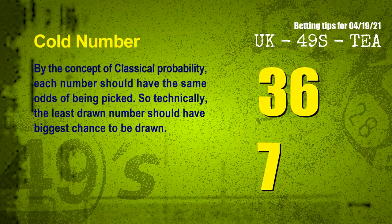In the end of this video, we have 2 more tips: cold numbers and overdue numbers. By the concept of classical probability, each number should have the same odds of being picked, so technically the least drawn number should have the biggest chance to be drawn. After counting thousands of results, the coldest 2 numbers for the next draw are 36 and 07.